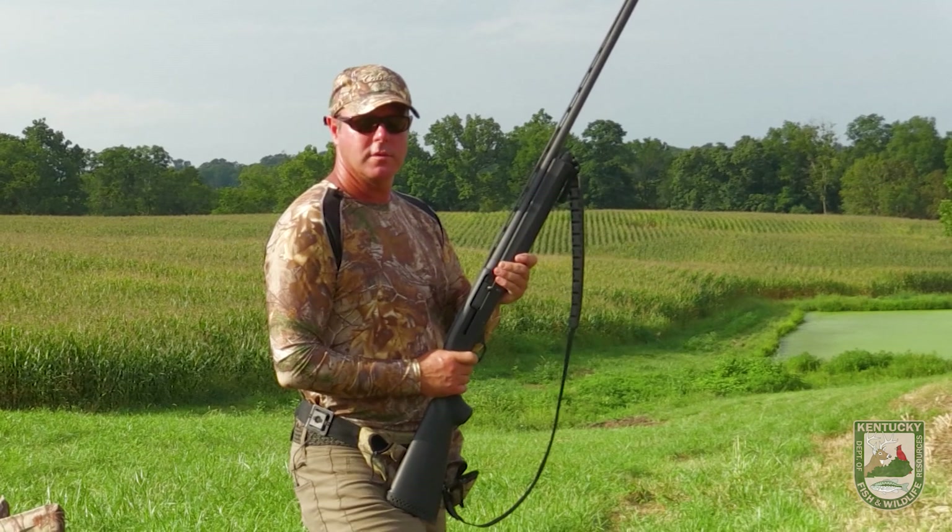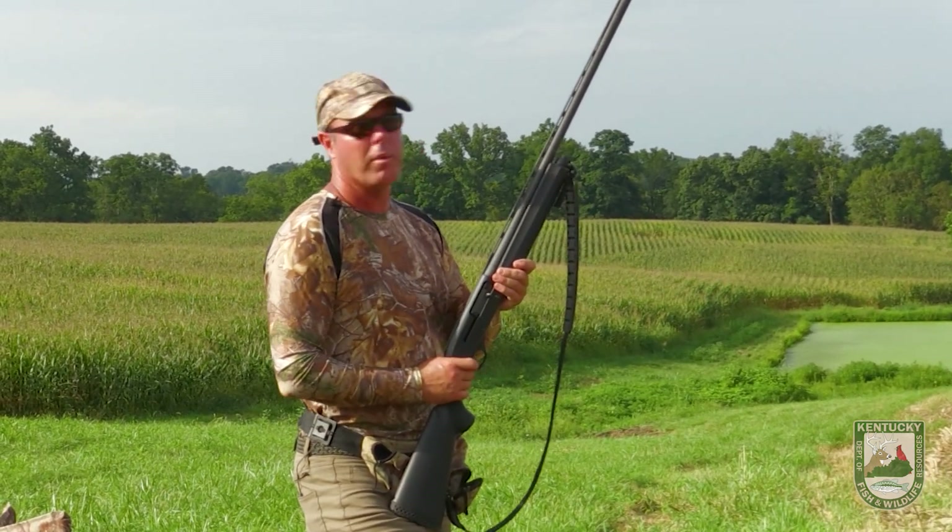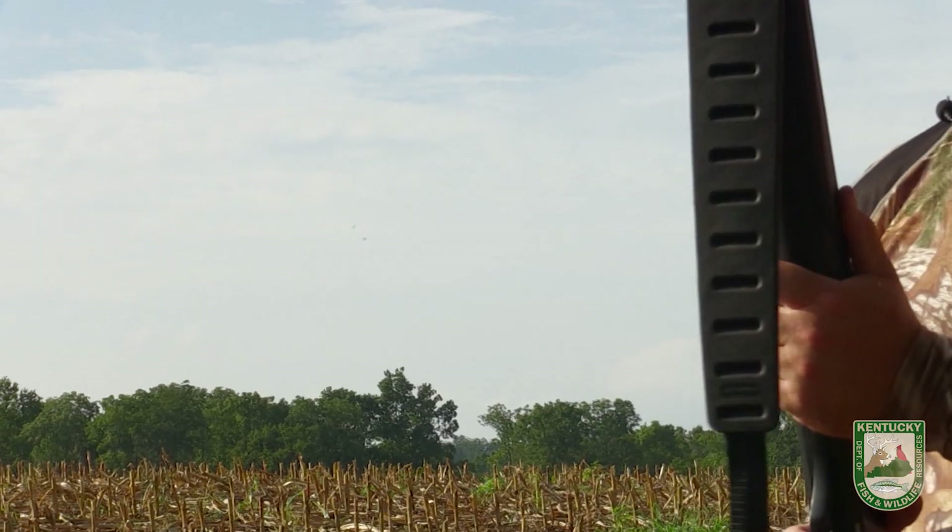In Bruce's field, the early bird in the afternoon doesn't get the worm. Early bird gets the lead.